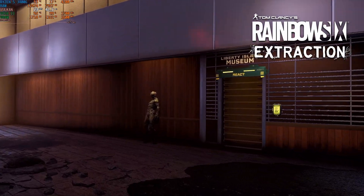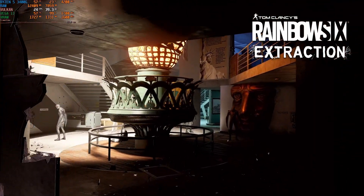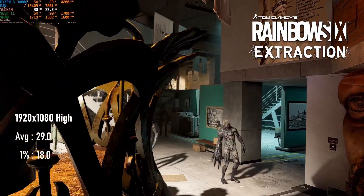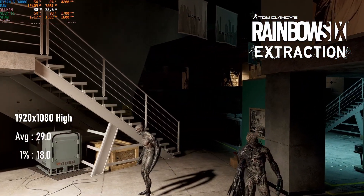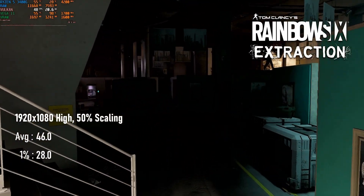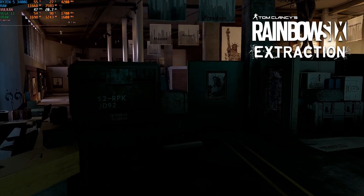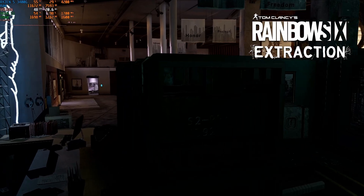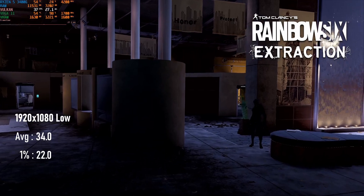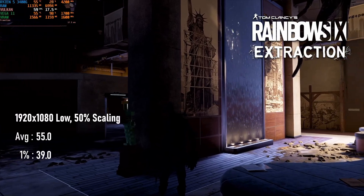Rainbow Six Extraction's canned benchmark is all I really know of the game, so forgive me if it doesn't accurately represent performance. At 1080 high without scaling, the 3400G can't even hit 30 FPS on average. Dropping the render resolution by 50% still looks acceptable and sees a much more palatable 46 FPS. Dropping quality settings often makes little or no difference in this benchmark, but dropping to low gives 34 FPS at full 1080, and dropping resolution gets within a stone's throw of 60 FPS.